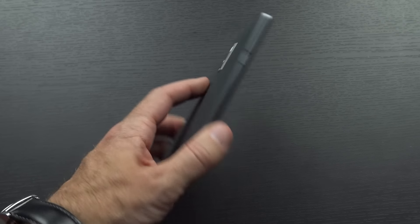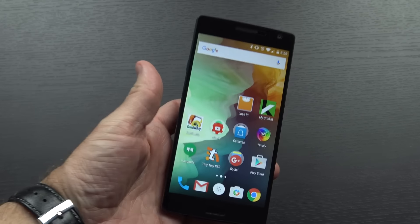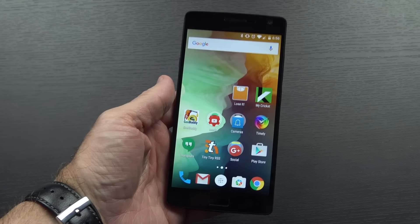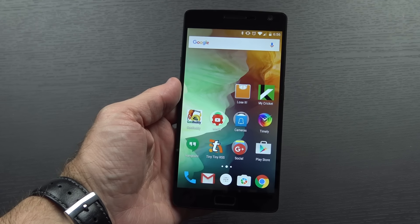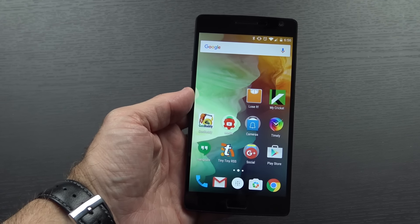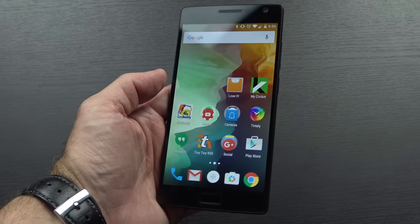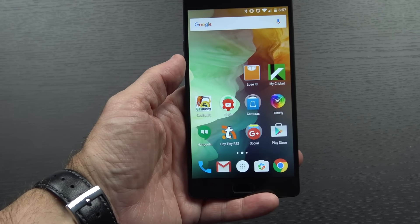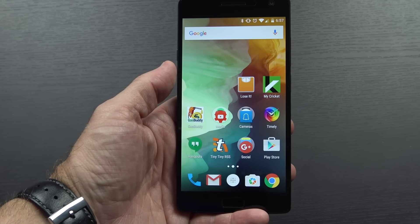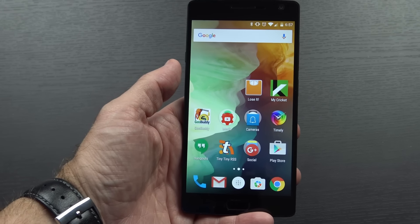Hello again guys. As you can see, I have the OnePlus 2 here with me today. I'm not quite ready to do a full review of this yet — I will be doing that soon. For a long time now, I've had people asking me to do a 'what's on my device' video. I go through quite a few devices, so you'd think that would change from time to time, but the apps I use stay pretty much the same. So I thought I would do a 'what's on my OnePlus 2' video.